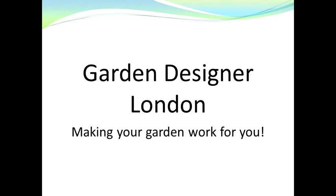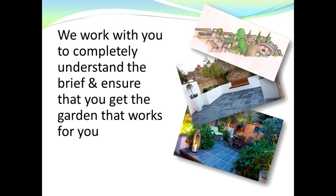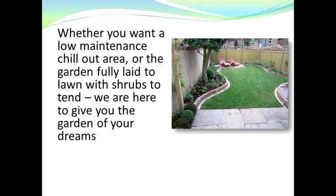Garden Designer London — making your garden work for you. We work with you to completely understand the brief and ensure that you get the garden that works for you. On the right hand side you can see a couple of examples of some of the gardens that we've designed and built recently, whether you want a low maintenance chill out area or actually want the garden fully laid to lawn with shrubs that you can tend.